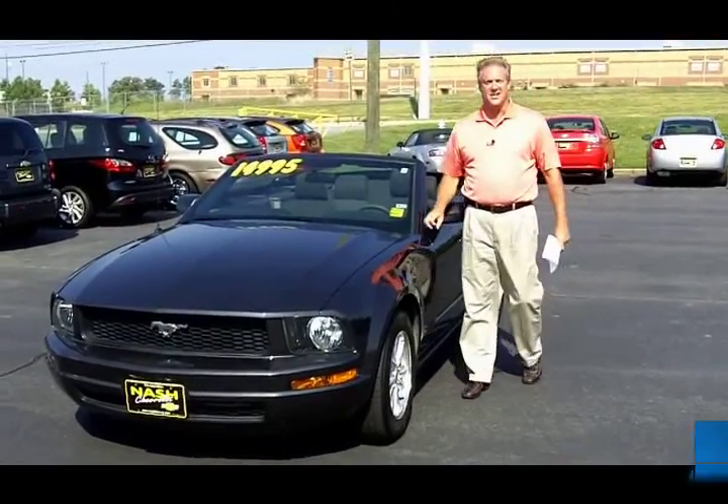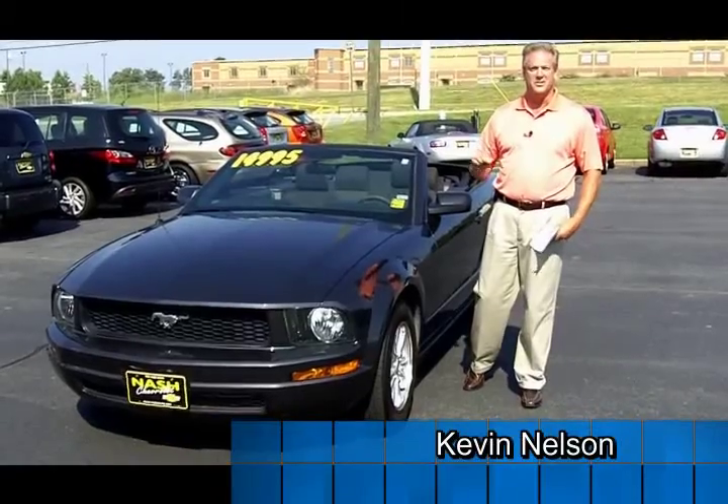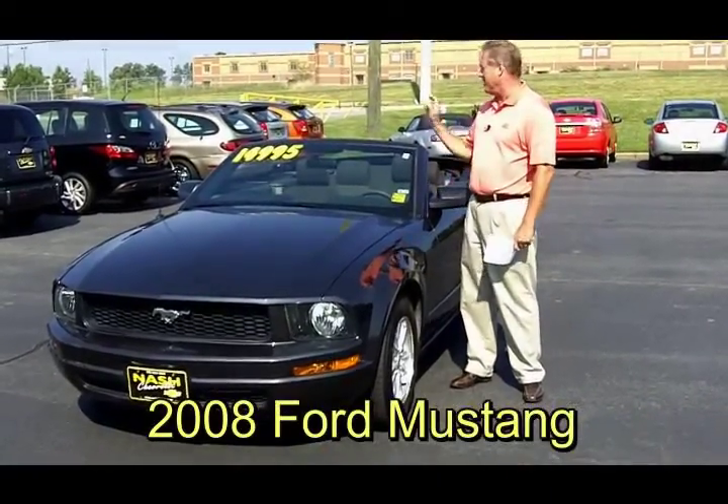It's hot outside and so are the deals with NASH Chevrolet. Kevin Nelson with NASH Chevrolet — summer fun, there's nothing like it here in Atlanta. Here we are with the 2008 Ford Mustang Convertible.